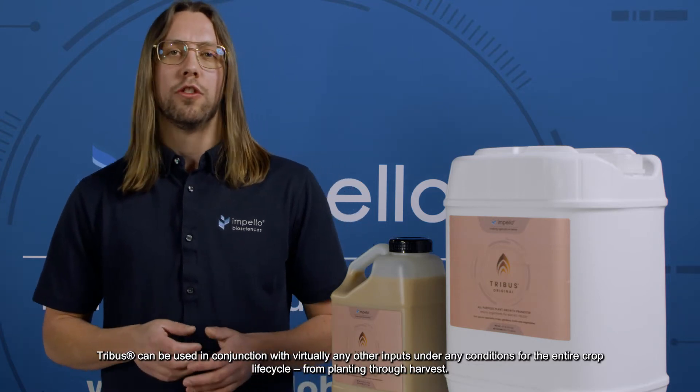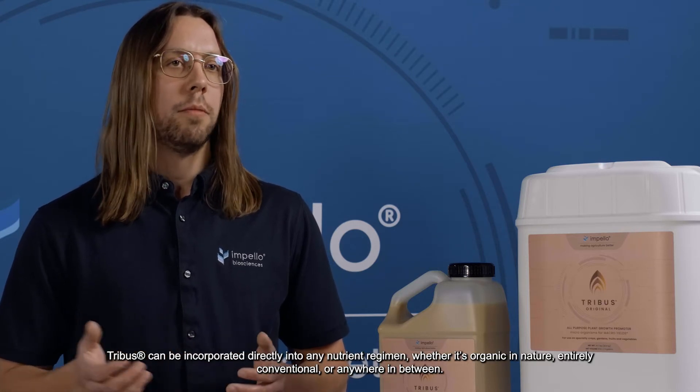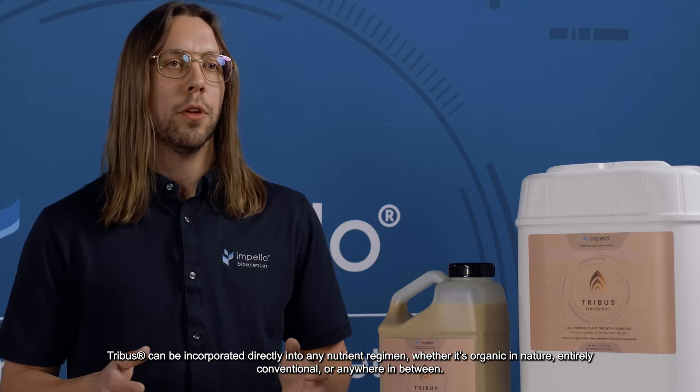Tribus can be used in conjunction with virtually any other input under any conditions for the entire crop lifecycle from planting through harvest. Thanks to its formulation with super durable bacterial endospores, Tribus can be incorporated directly into any nutrient regimen whether it's organic in nature, entirely conventional, or anywhere in between.